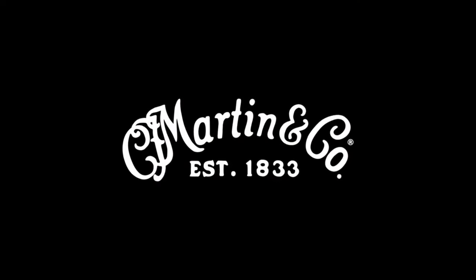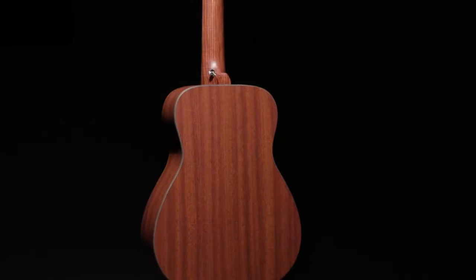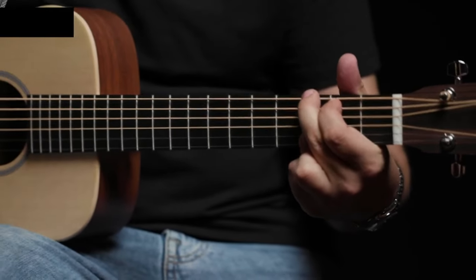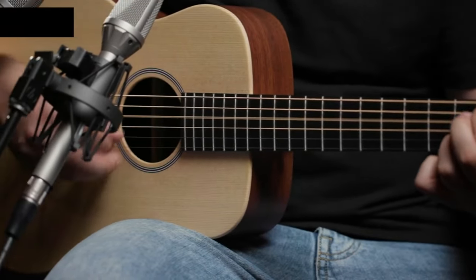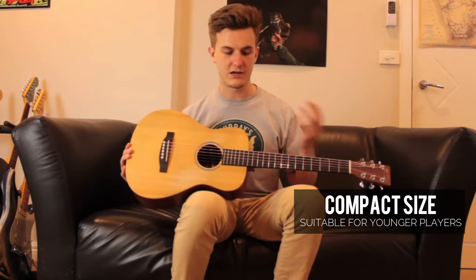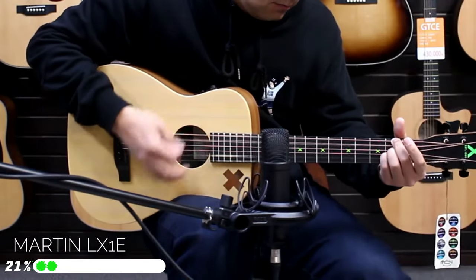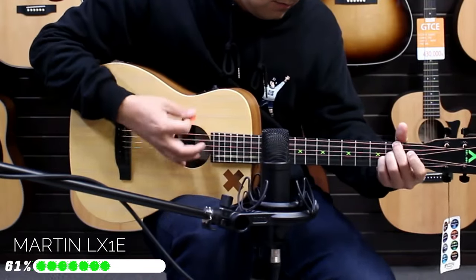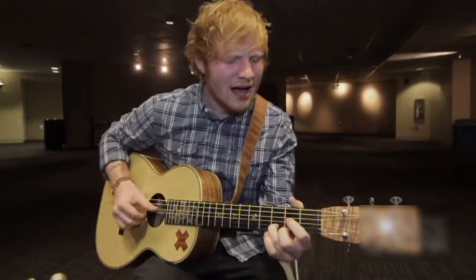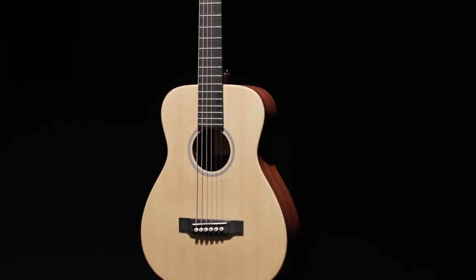Now let's shift our focus to number three on our list, where we introduce the Martin LX1 E Little Martin, an excellent option. Considering the illustrious heritage of its manufacturer, Martin Guitar — the iconic creator of the very first steel string acoustic guitar and the preferred choice of numerous professional musicians worldwide — this instrument offers remarkable value for its price. For those seeking an affordable entry into the world of Martin guitars, the LX1 E Little Martin is a fantastic choice. Its compact size makes it particularly suitable for younger players, while its robust tone and dynamic playability will enrich your guitar learning journey. The fact that Ed Sheeran himself plays the Little Martin speaks volumes about its exceptional sound quality, so you're certainly in good company.